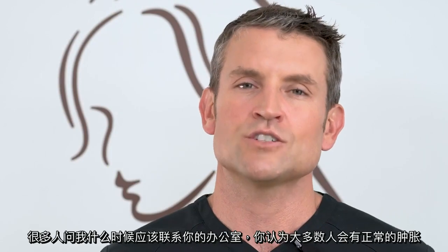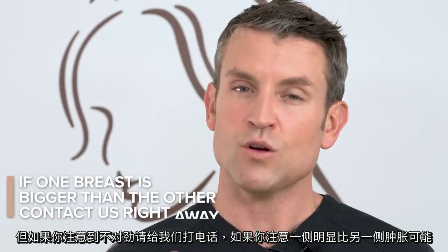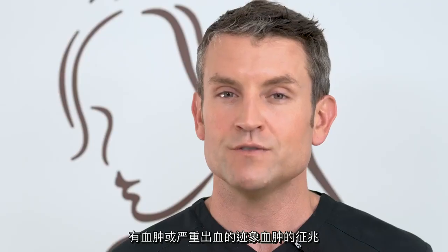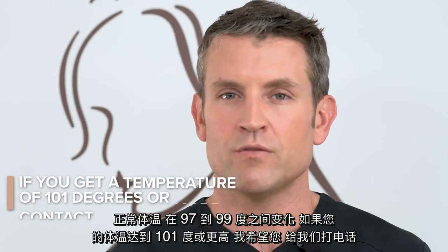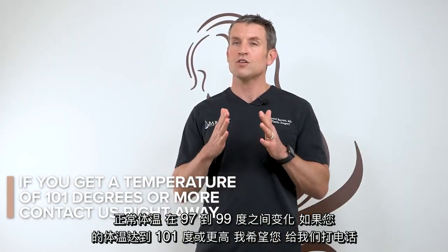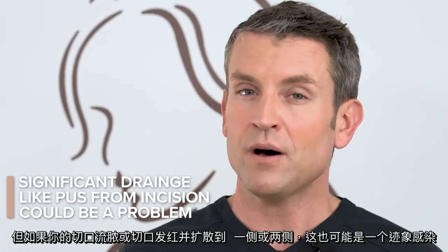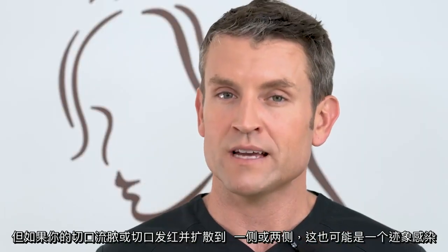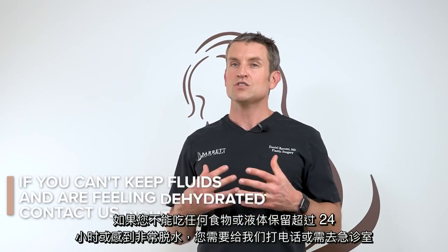A lot of people ask when they should contact our office. For the majority of people there's going to be normal swelling, but give us a call if you notice that one side is dramatically more swollen than the other — that could be a sign of a hematoma or severe internal bleeding. Call us if you get a severe body rash, severe pain especially on one side, a body temperature of 101 degrees or more, significant drainage such as pus from your incision, or redness that spreads around from your incision — these could all be signs of infection or hematoma. If you're unable to keep any food or fluids down for more than 24 hours and you're feeling very dehydrated, give us a call or go to the emergency room.